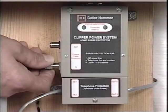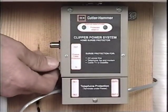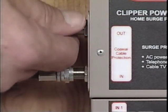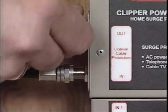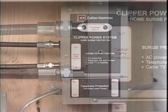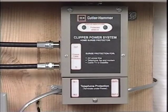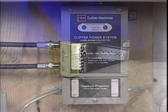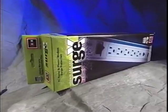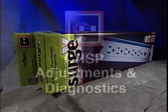Coaxial satellite or cable TV line should be routed from the entry point and, if necessary, extended to reach the surge protector. The line can then be jacked into the incoming coaxial terminal on the CHSP. The outgoing coaxial line is then jacked into the terminal marked OUT. If more than one line is required, the outgoing cable can be connected to a coaxial splitter. If additional coax or telephone lines require surge protection, your Cutler Hammer distributor can supply add-on modules to accommodate up to two telephone lines and one coaxial cable. For enhanced second-stage surge protection at the point of use, Cutler Hammer also offers a wide range of multiple outlet surge strips to complement the CHSP.